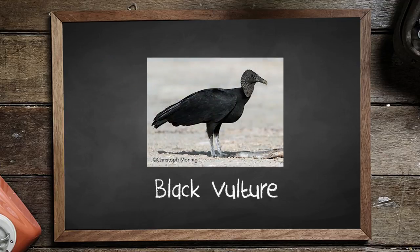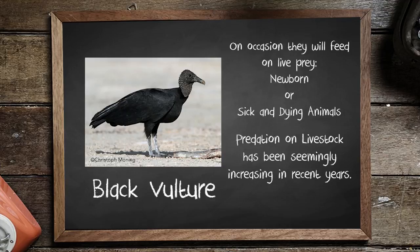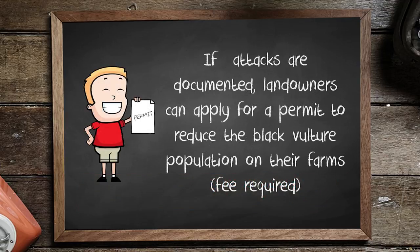The black vulture was fairly rare. I remember starting to see them come in several years ago and I thought, wow, that's different looking. Black vultures will feed on live prey, usually newborn or sick and dying animals. Predation on livestock by black vultures is not common but has been increasing in recent years. Landowners can apply for a permit to reduce the black vulture population on their farm.